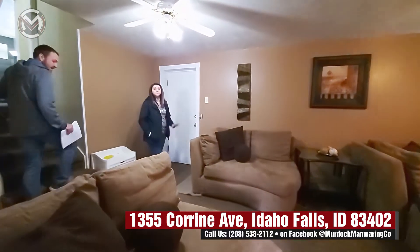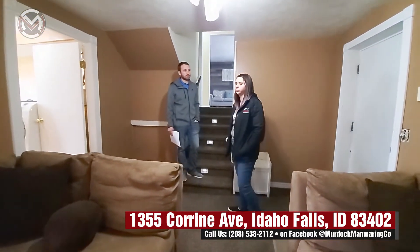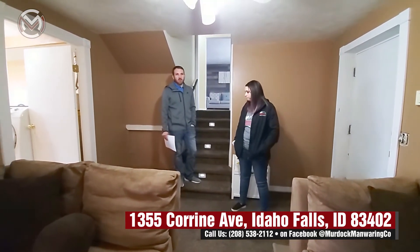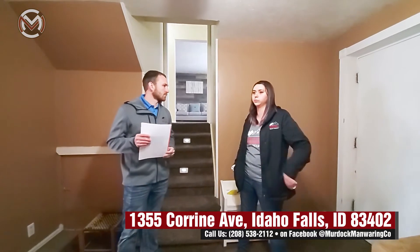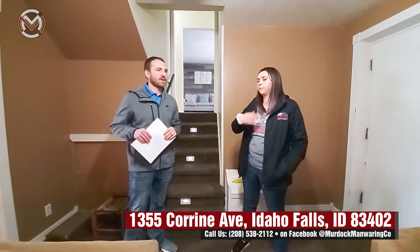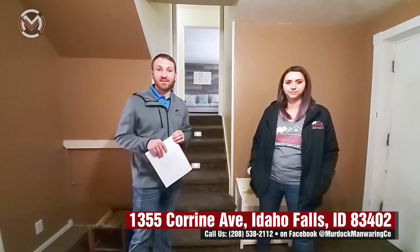There is an attached two-car garage with direct access into the house, which is awesome. So to recap: this home is 1800 square feet, three bedrooms plus a bonus room, two and a half baths, with a living room and family room. Give this guy a call at 208-390-6097 — come see this great house.